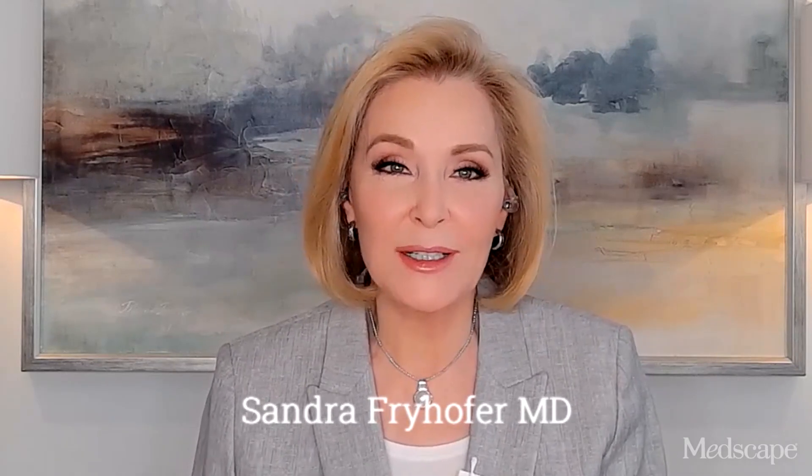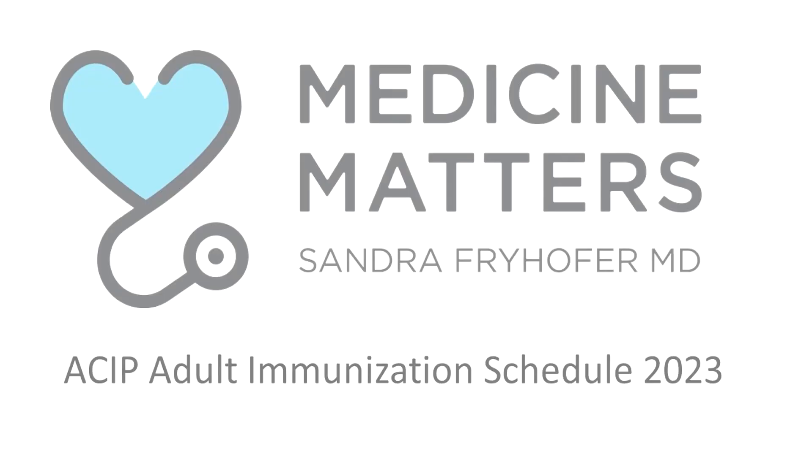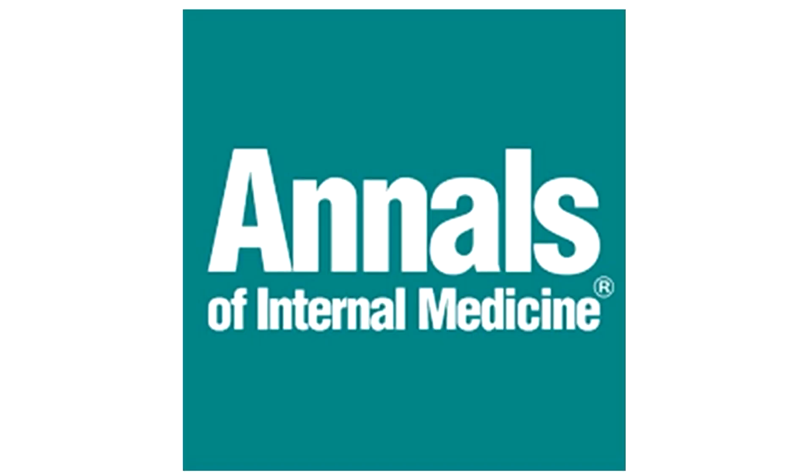Hello, I'm Dr. Sandra Fryhofer. Welcome to Medicine Matters. The topic: highlights from ACIP's new adult schedule for 2023, published in the Annals of Internal Medicine, and why this new schedule may be a collector's item.